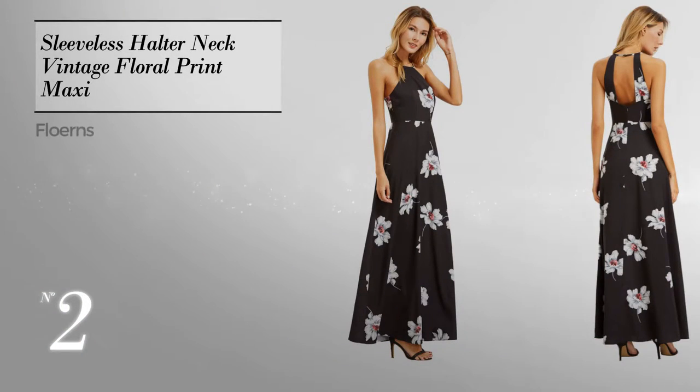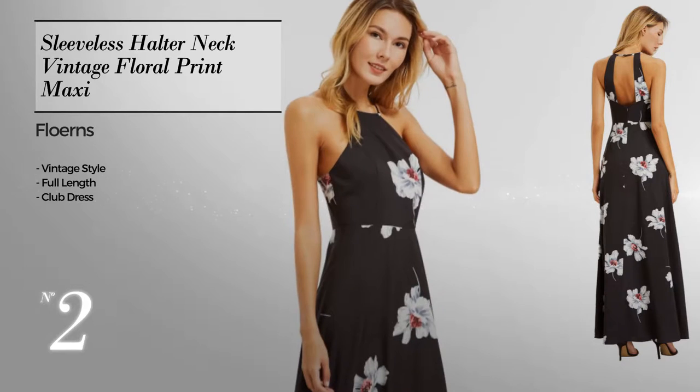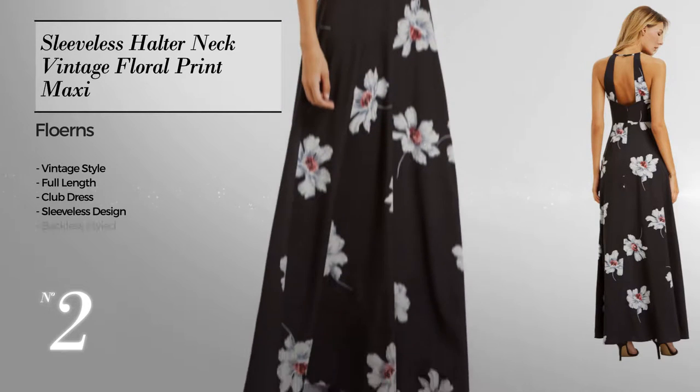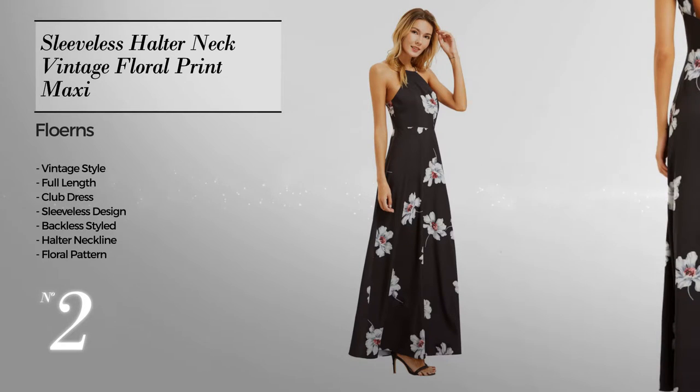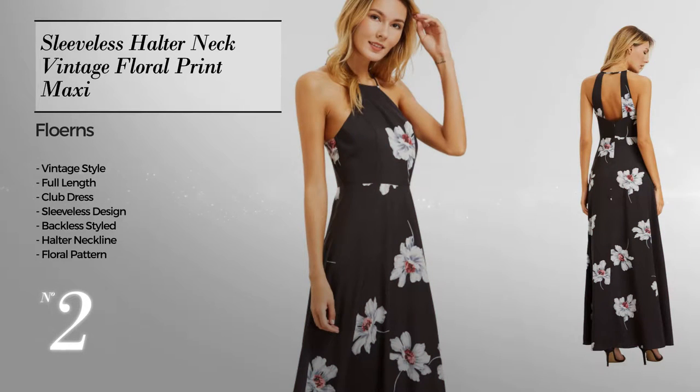Number 2: A vintage inspired look in this full length club dress. Featuring sleeveless design, backless styled, halter neckline, with a floral pattern, made of polyester, available in 6 color variations like black, blue light, and pink.